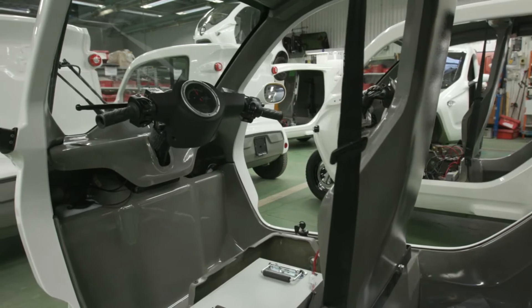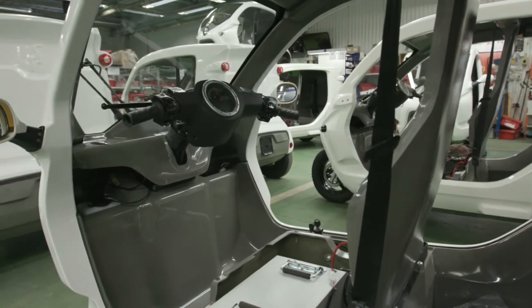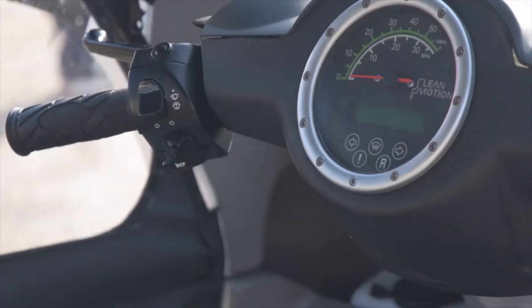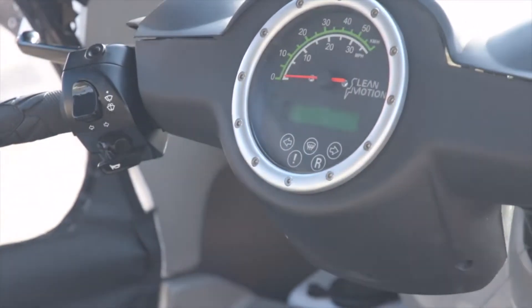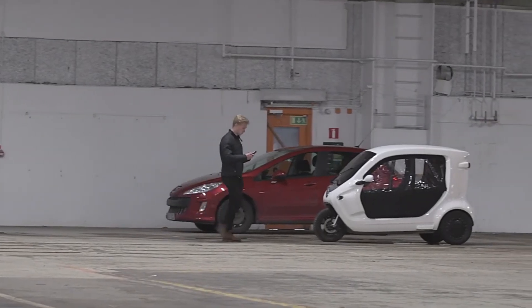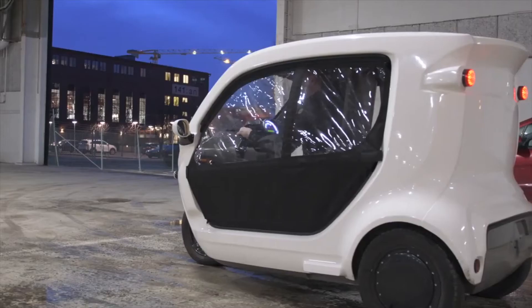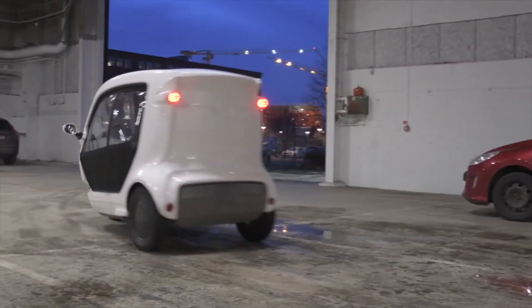Now let's talk about the specifications of the ZP electric vehicle. The ZP rickshaw can run up to 50 kilometers on a single charge, and it has a maximum speed of 45 kilometers per hour.